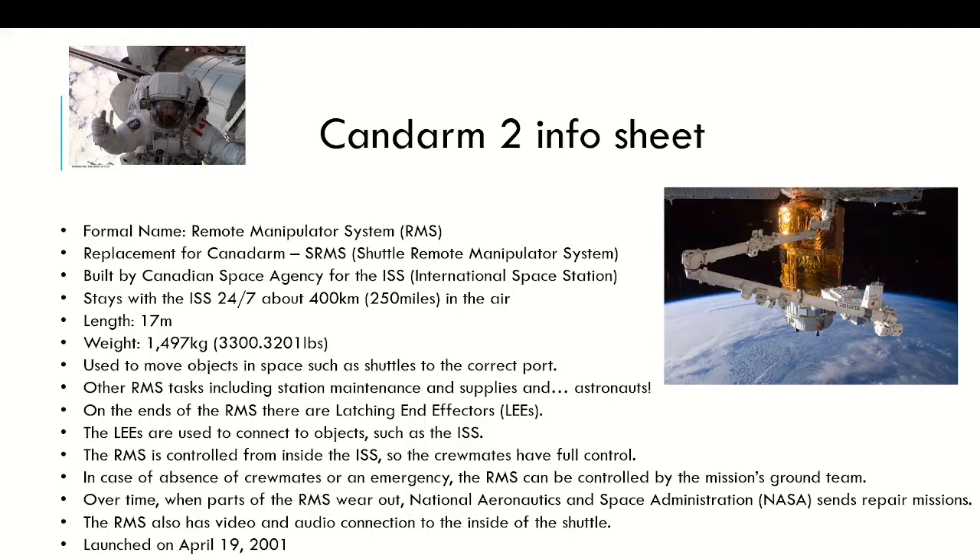On the ends of the RMS there are things called latching end effectors, or LEEs, which is just a fancy name for a connector or attacher. It helps the RMS connect with the ISS and with objects that it's moving around.